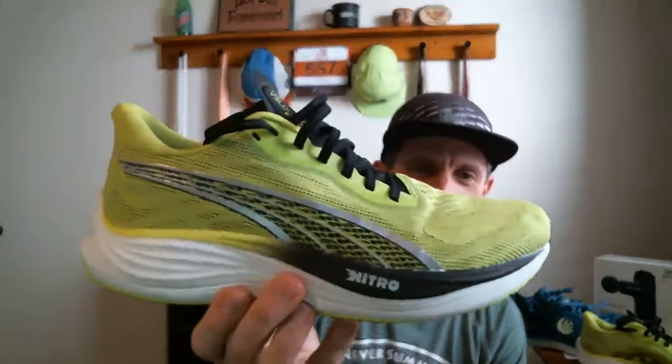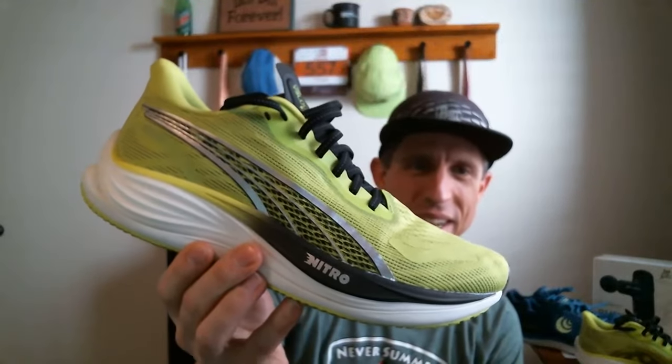We are live! Welcome, whether you're joining this live stream now or watching after it's been published. I've got some pretty fun stuff to open — six items from three different companies, four different boxes. Last week I opened a few boxes including the Puma Velocity Nitro 3, which has been a great fun shoe to run in.